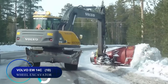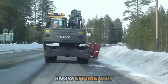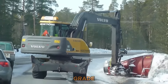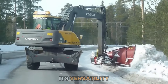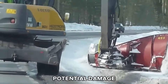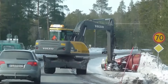Number ten: the Volvo EW 14C wheeled excavator can remove snow efficiently due to its parallel blade that can dig, lift, sort, load, and grade without harming pavement or sensitive surfaces. Its versatility ensures effective and precise snow clearing while minimizing potential damage, making it ideal for urban and sensitive area maintenance like roads and sidewalks.